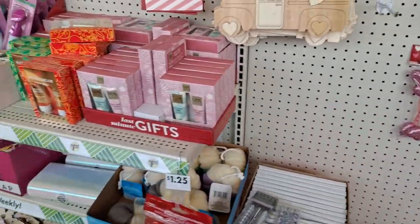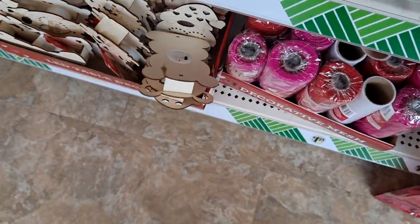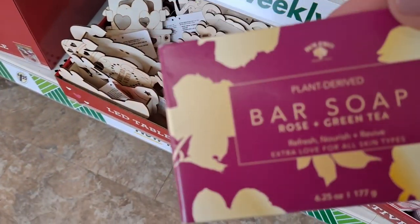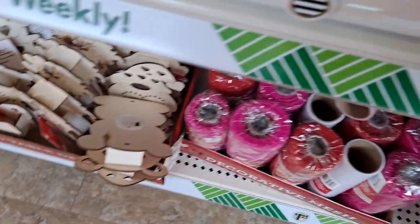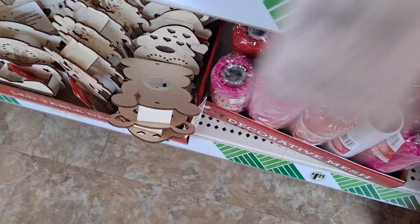I'm glad to see there's still plenty of... these boxes are really nice. They have a couple of colors. It's really good. Rose and green tea — that actually smells really good. It's not super heavy. I think the tea balances out the rose really nicely. That's nice and plush.